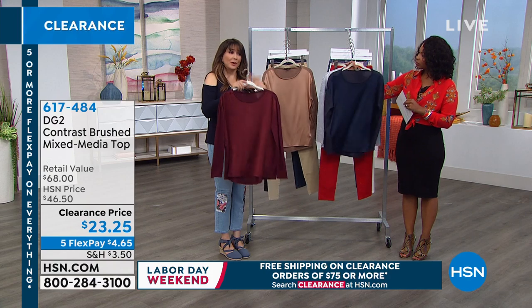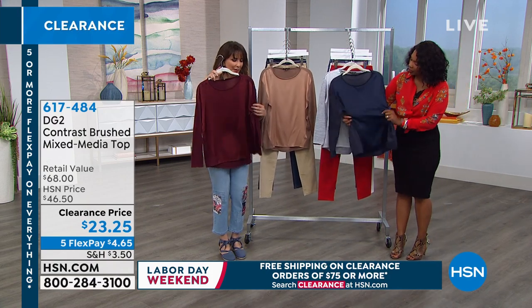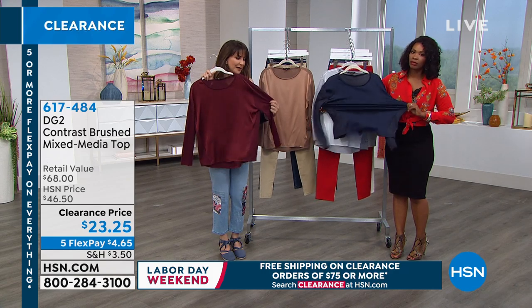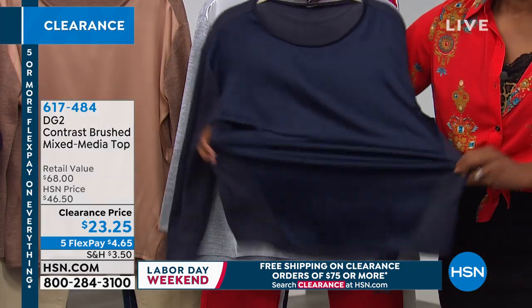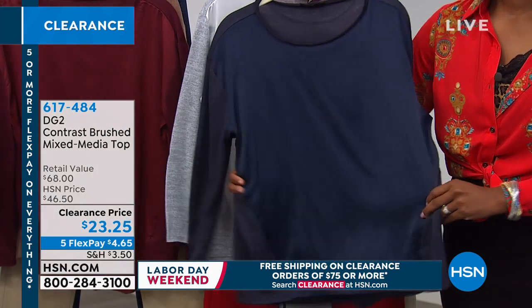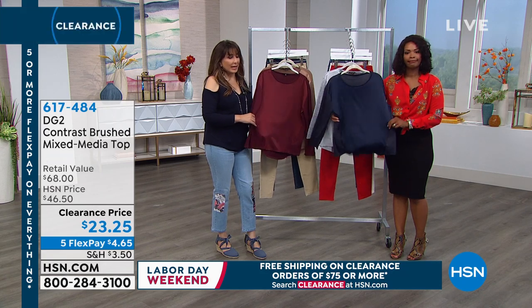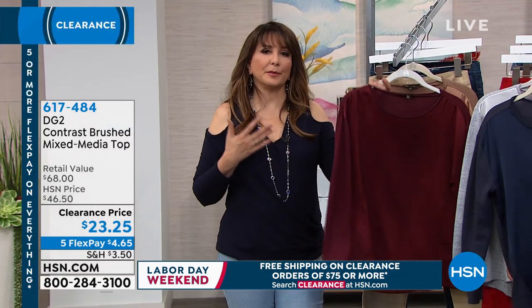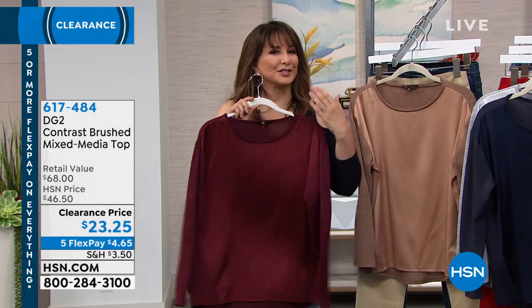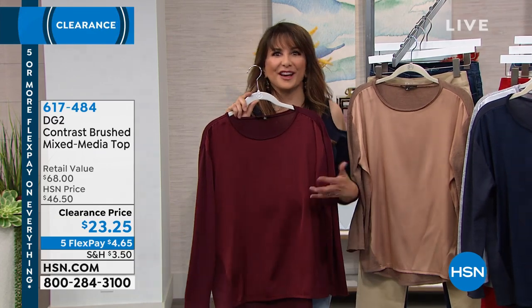We all want to be comfortable, but we all want to look nice. So you get this sort of look of silk charmeuse combined with the comfort and stretch of this fabric that many of you already know from DG2. You would not expect this silk charmeuse look to stretch at all — and you also wouldn't expect something with a casual silhouette to have such a shimmer and an expensive-looking fabric.